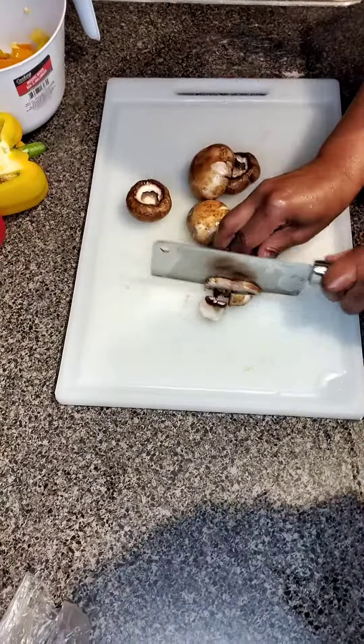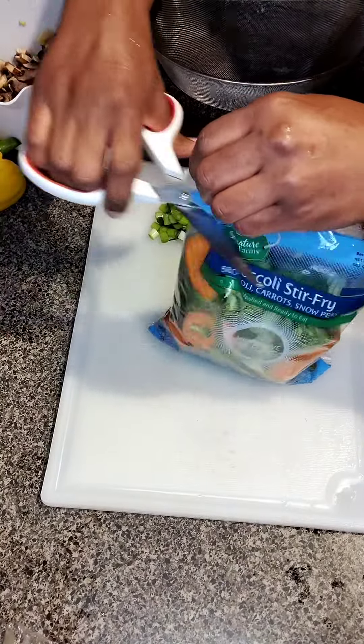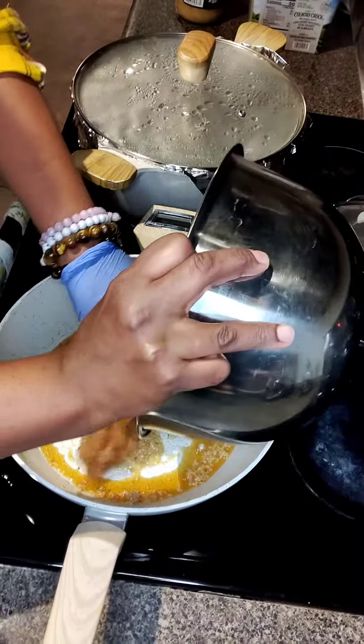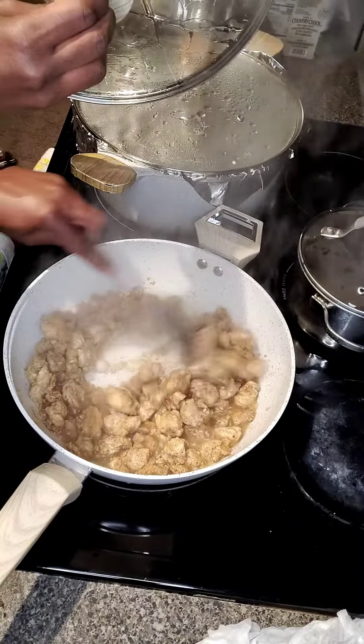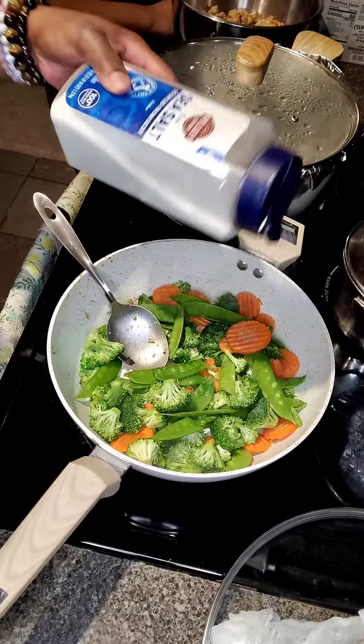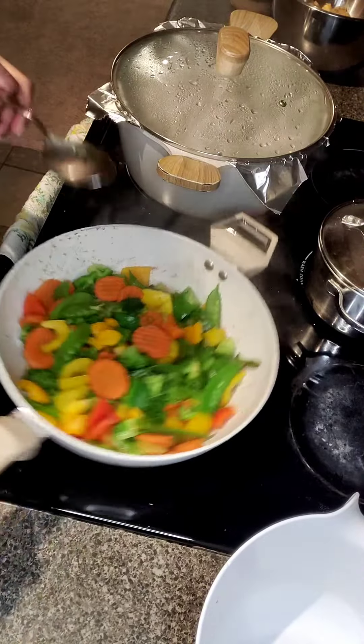please go ahead and send me an email at islandfood876@gmail.com. Now as you can see here, this meal is not only healthy, it is tasty, it is fulfilling.